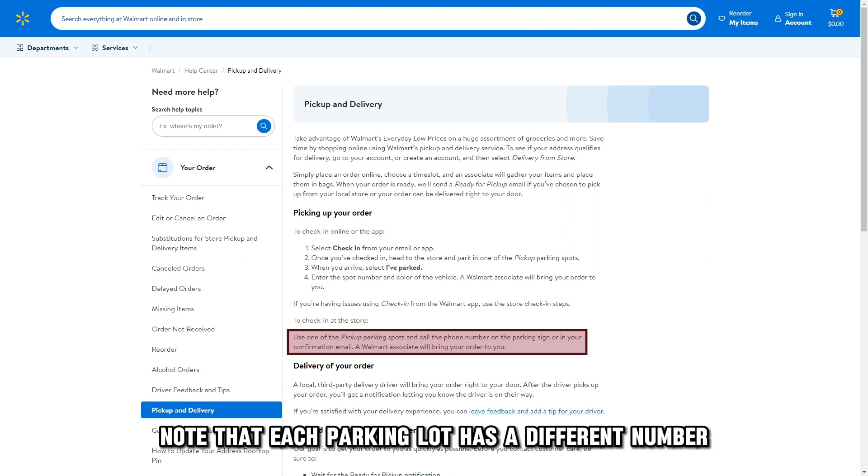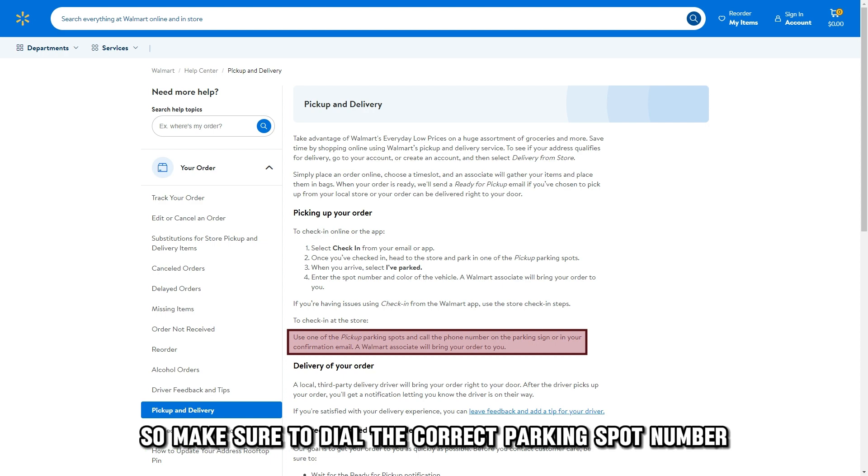Note that each parking lot has a different number, so make sure to dial the correct parking spot number.